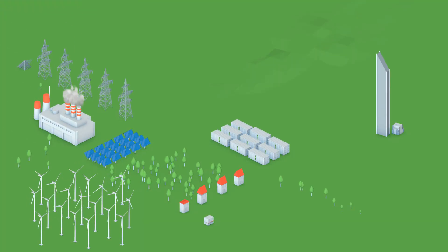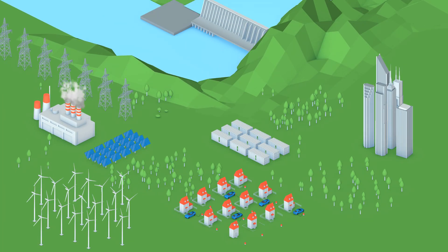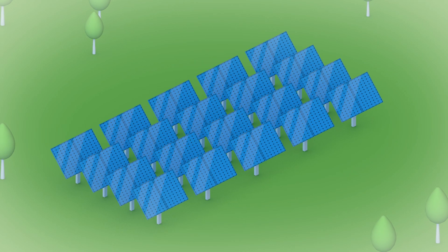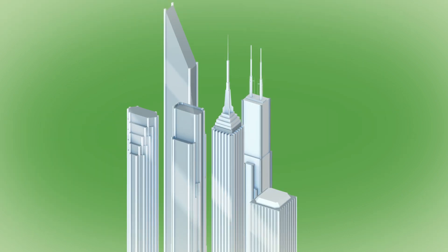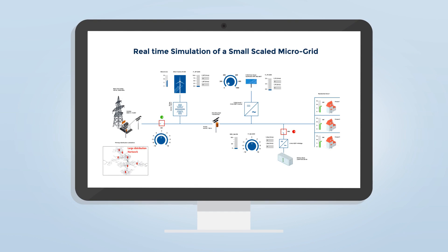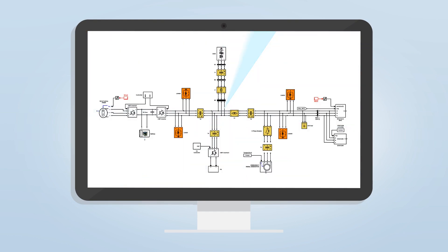Microgrids can be described as small-scale power grids capable of operating independently from the main grid. They benefit from renewable energy sources to sustain the demand of loads. The real-time simulation of microgrids requires a flexible solution and a powerful mathematical solver.